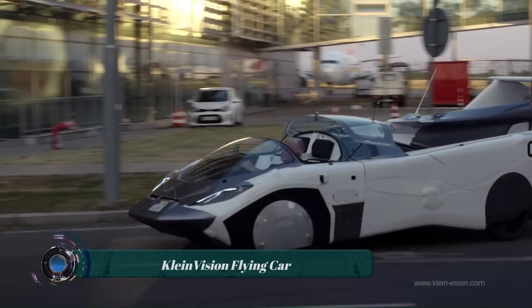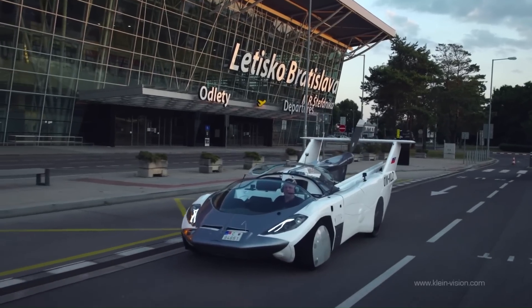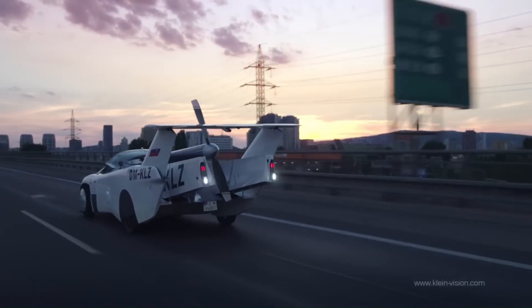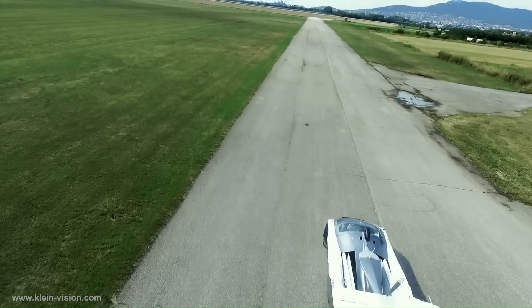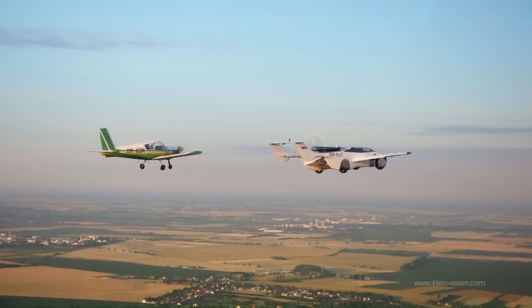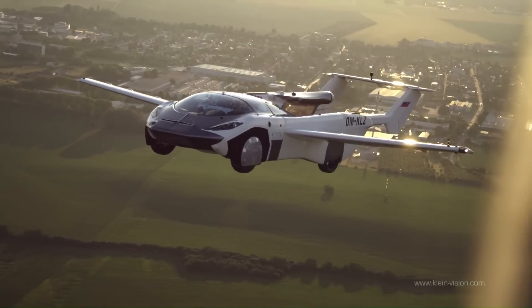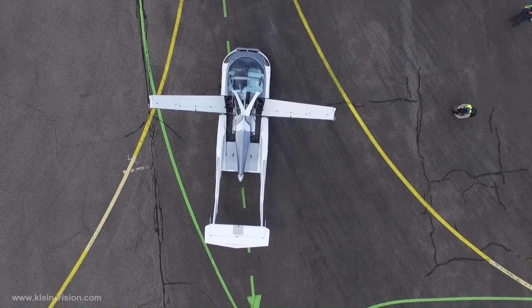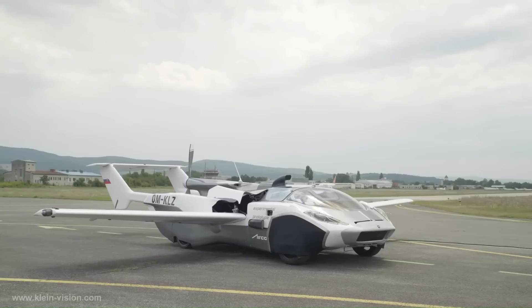The KleinVision Flying Car, also known as the AirCar, is a dual-mode vehicle that can be driven on the road and flown in the air. It is the first flying car to complete an intercity flight, traveling from Nitra to Bratislava, Slovakia, in June 2021. The AirCar is a two-seater vehicle with a folding wing design that allows it to transition from road mode to flight mode in less than three minutes.